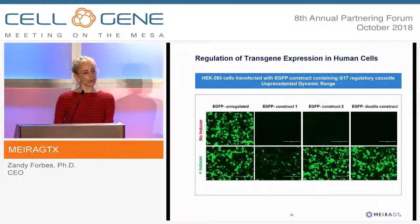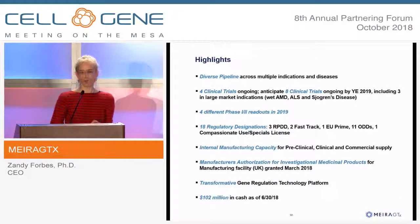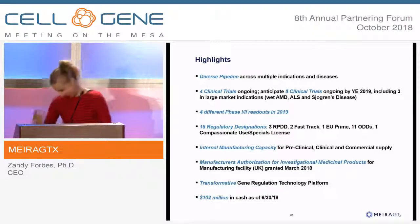We have our own manufacturing facility open in London supporting all of our clinical programs. Thank you.